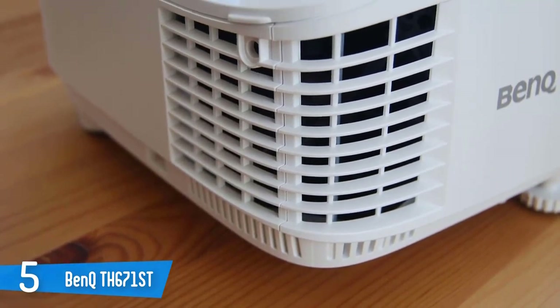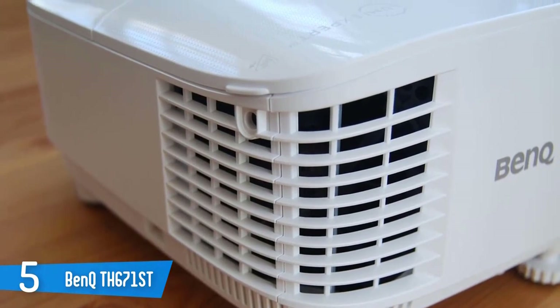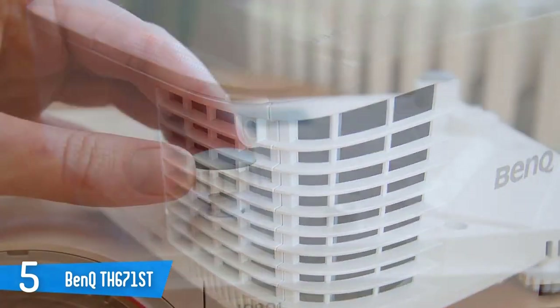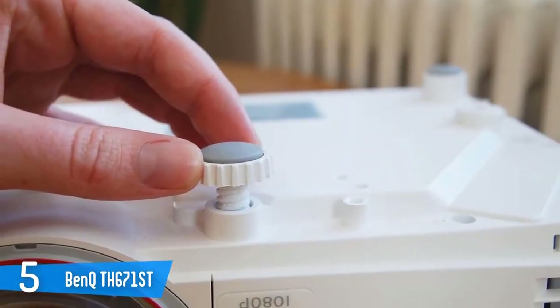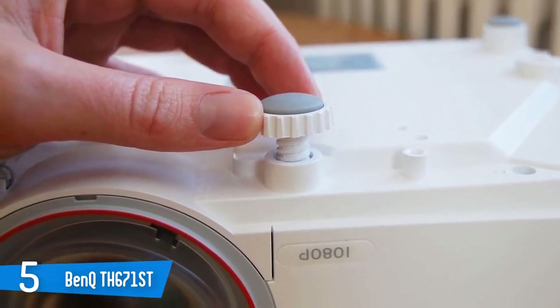It also adds 3D support and accurate Rec. 709 color. The short-throw lens is offset from center and surrounded by a nice red trim ring. Its front element is more rounded than typical optics to ensure a square image at short distances.